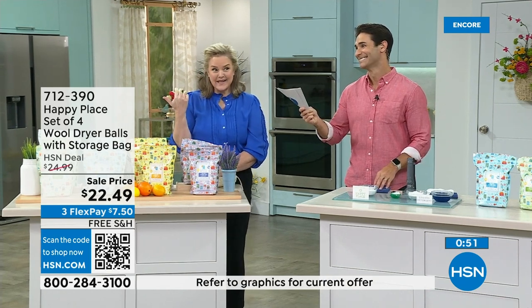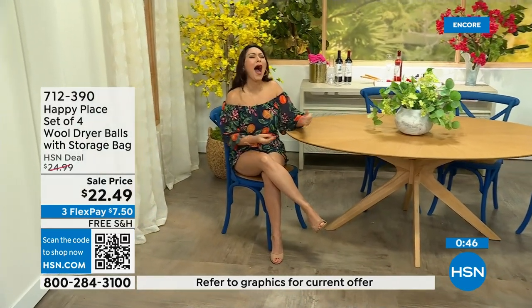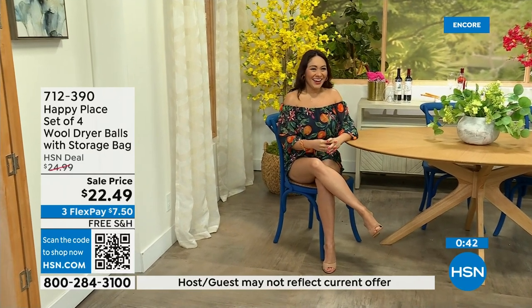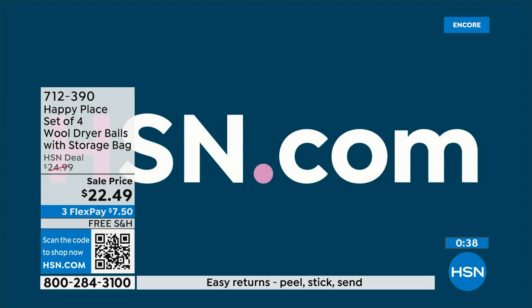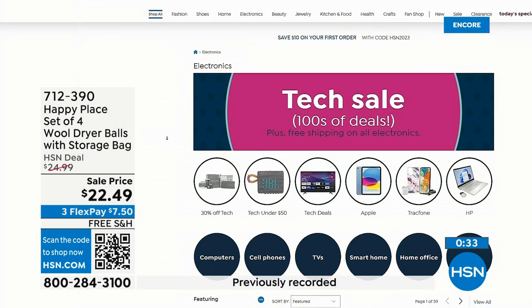We're celebrating the HSN stylist Megan wearing a Darth Vader dress — today is May 4th, May the 4th be with you. And free shipping and handling on electronics at hsn.com right now — tablets, desktops, laptops, all electronics are free shipping and handling.